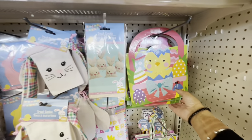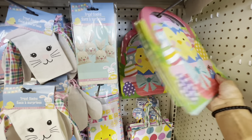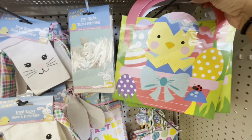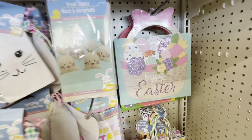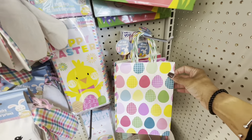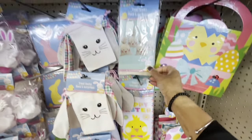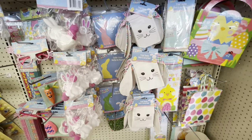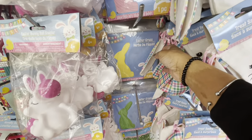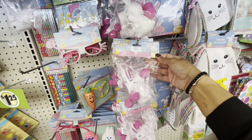On this side over here they have some of the Easter baskets, really cute. Here's one here that says 'Happy Easter.' The gift bags - you get two - different ones. Here's some of the treat bags, the treat sacks. They have the Easter grass here in pink, yellow, green. The ball shooters - the Easter bunny ball shooters.